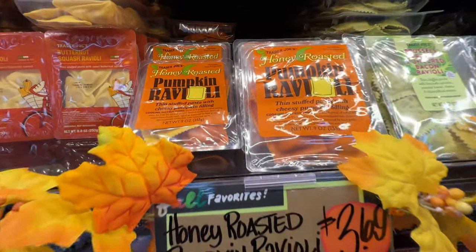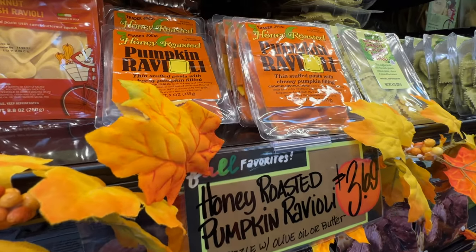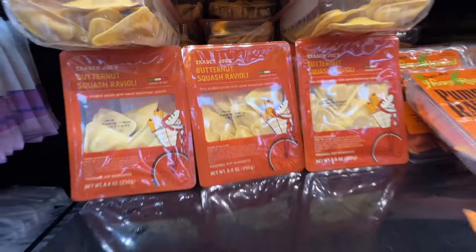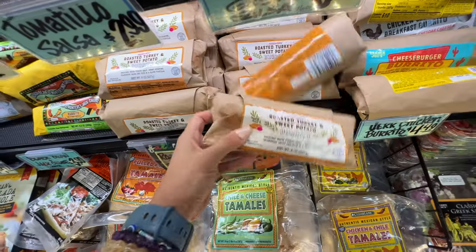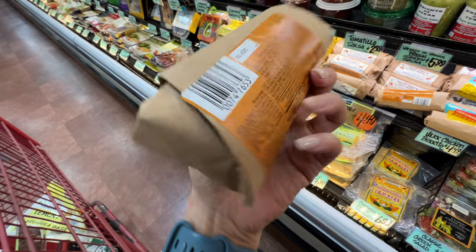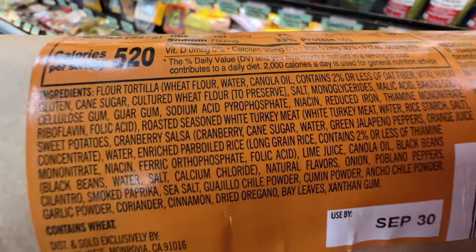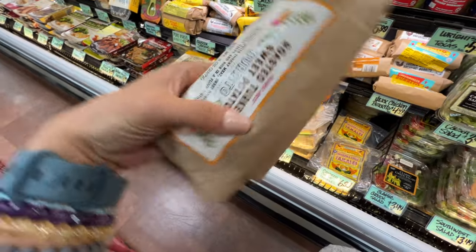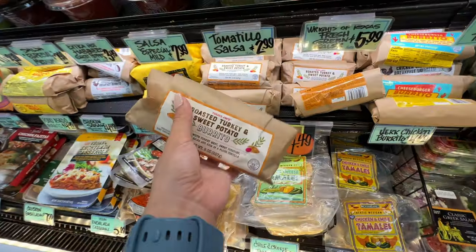I do not recommend the pumpkin ravioli because it's too sweet for me — it's extremely sweet. Even though I like pumpkin, this is too sweet. But the butternut squash ravioli is actually really good tasting. Get that one — I love the butternut squash way more than pumpkin ravioli. Roasted turkey and sweet potato burrito, $4.49 — this is a fall item. It does contain a lot of carbs and canola oil, which is not the best, but it will probably taste good because I love that combination of turkey and sweet potatoes. It's a new item — $4.49 for lunch.